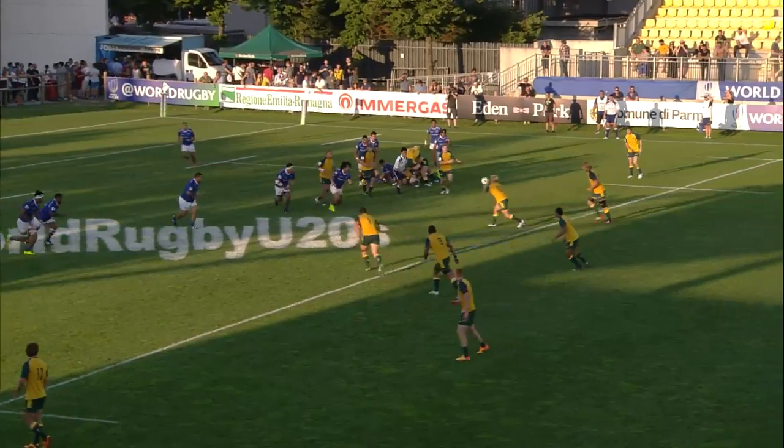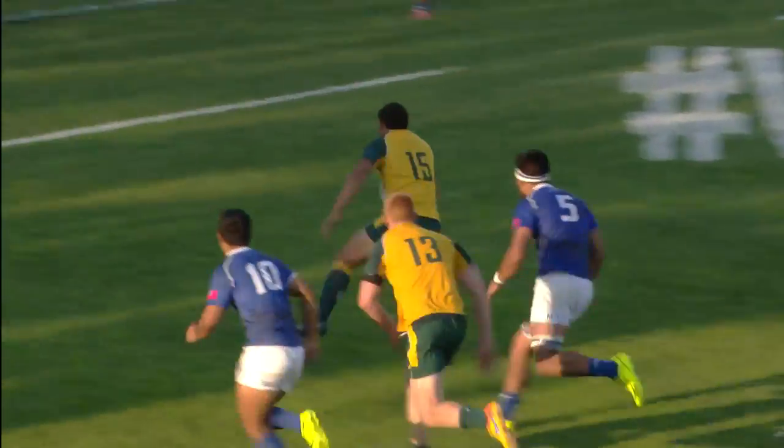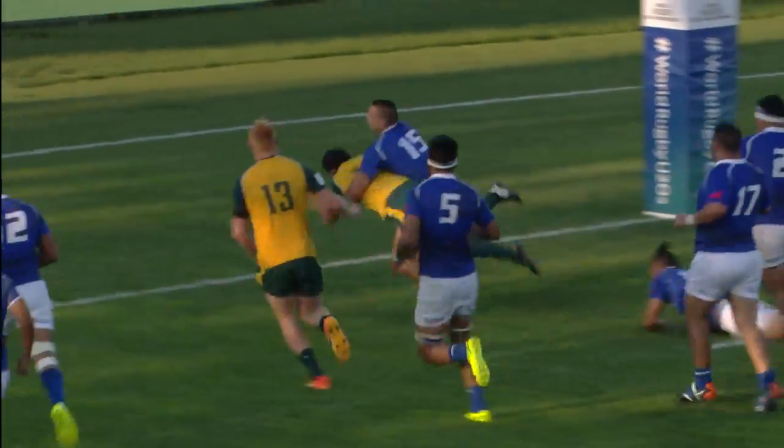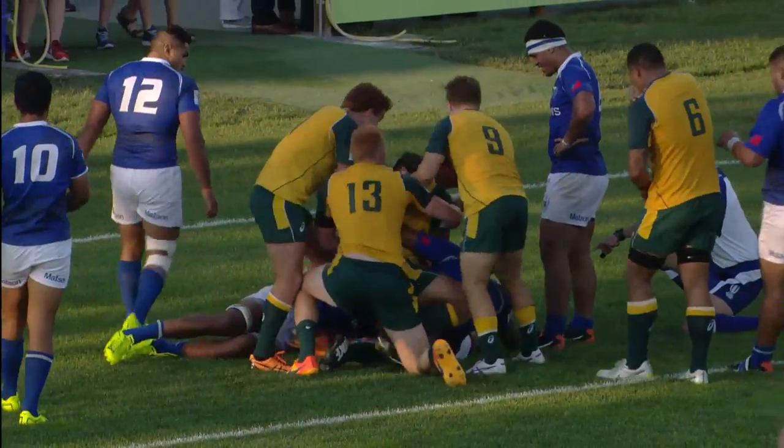Good discipline shown from the Samoans and great recycling from the Australians. Placid has it, the lovely little dummy — Placid scored one, Placid, here's the second — maybe... yes says the referee!